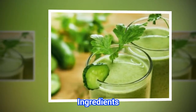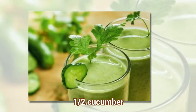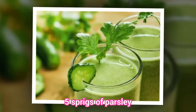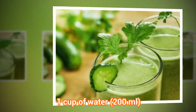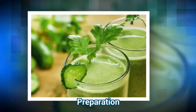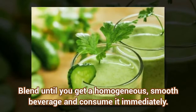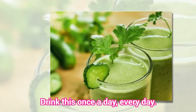Ingredients: half a cucumber, 5 sprigs of parsley, and 1 cup of water (100 ml). Preparation: chop the cucumber and add it to the blender along with the parsley and the water. Blend until you get a homogeneous, smooth beverage and consume it immediately. Drink this once a day, every day.